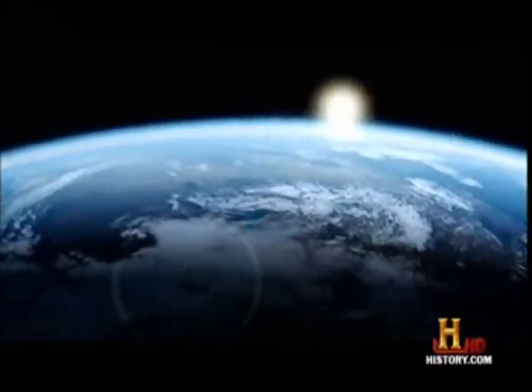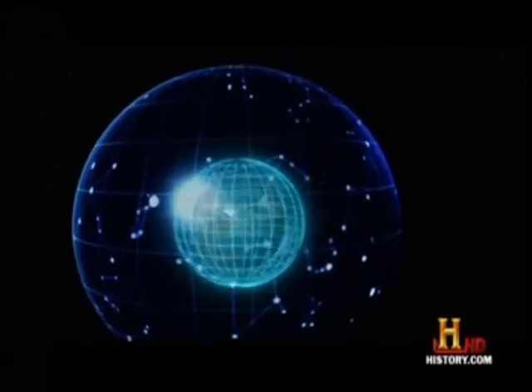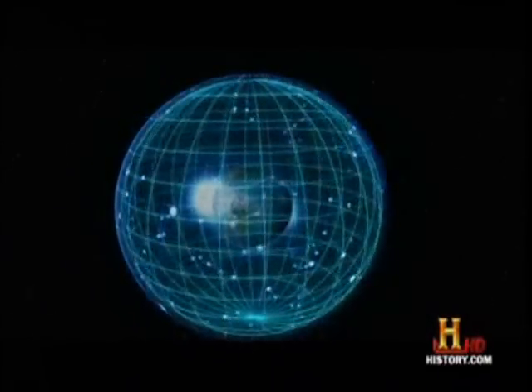Similarly, we have a celestial coordinate system. But the coordinates are not called latitude and longitude — they're called declination and right ascension. They are just direct extensions of latitude and longitude on Earth, projected out into the sky.